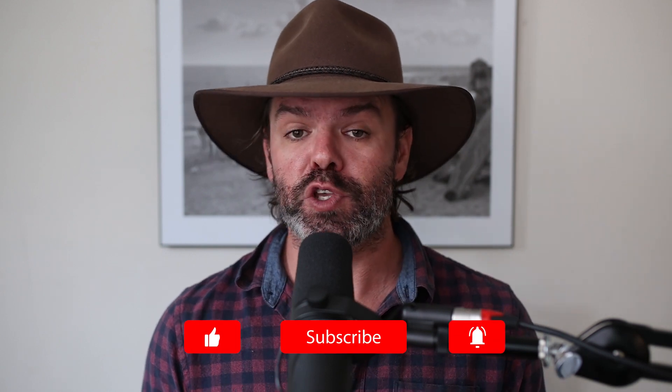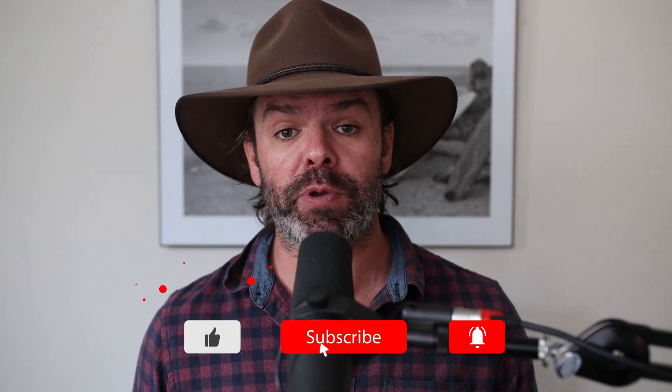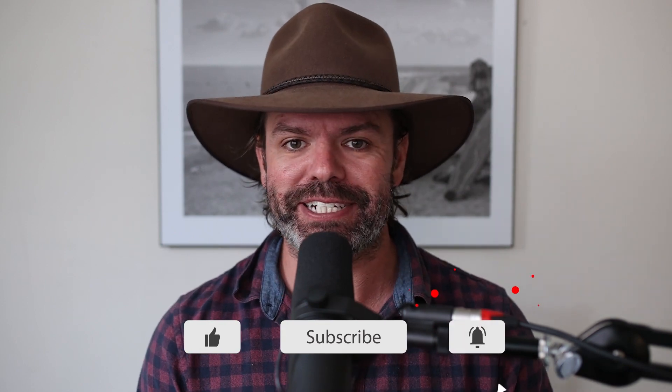Thanks for watching guys. If you enjoyed the video and found it useful, please hit that like button and share it with your mates and subscribe to the channel for more helpful content. I'll leave you with a quote from Albert Einstein: 'In the midst of every crisis lies great opportunity.' Sleep well, look after yourselves.